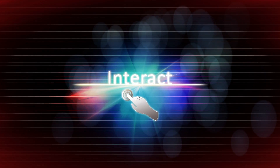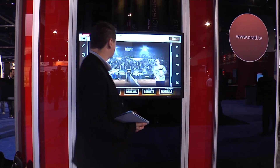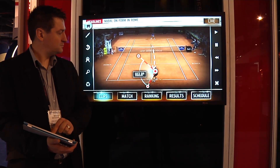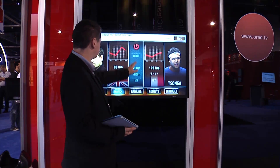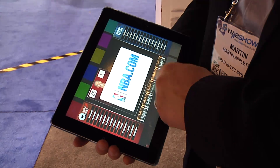ORAD's Interact enabled the show's presenter to control graphical content directly on her touchscreen. Interact's newest feature, presented at NAB, included interacting with live web content from within the interactive graphics.